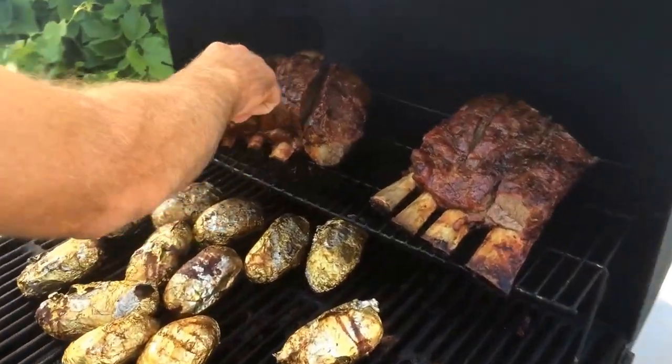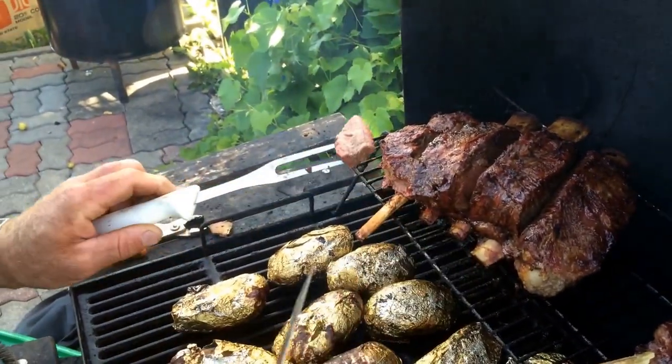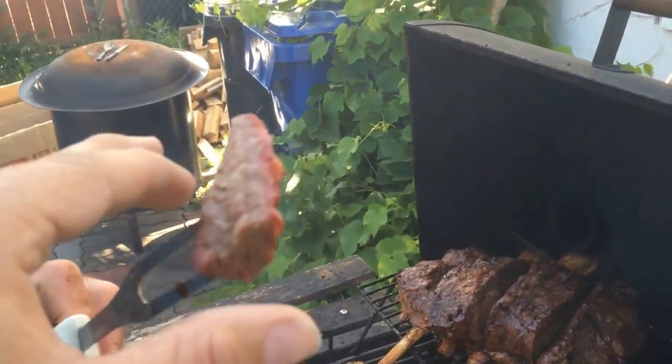Alright, here we go — the professional is gonna cut off a piece for a taste test. Have a look at that, it's pretty much well done. That is gonna taste real good — mmm, man, if you knew how good this tastes!